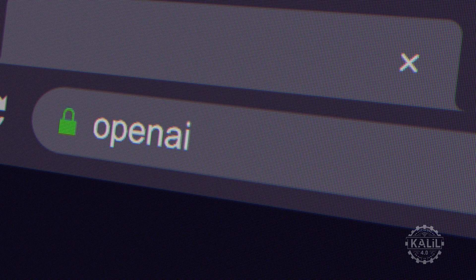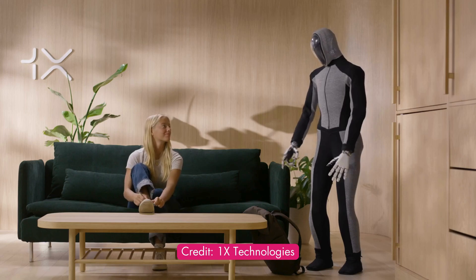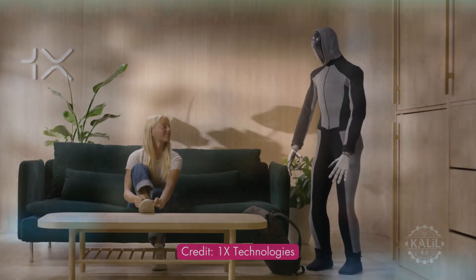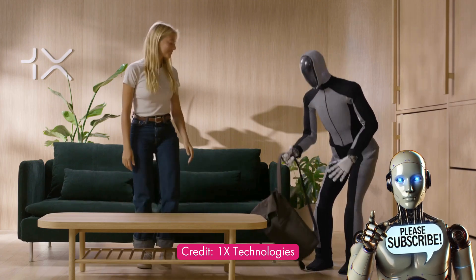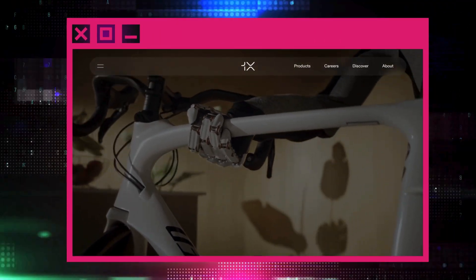An OpenAI-backed startup says it's ready to introduce its advanced humanoid robot into homes. 1x Technologies just released a short clip of the pre-production model of its Neo Beta AI robot. Neo Beta will be tested in a few homes this year to gather feedback and learn how it performs in real life. On the Overpowered podcast, 1x founder and CEO Bernd Even-Bernich said the robot could be available in homes sooner than expected.